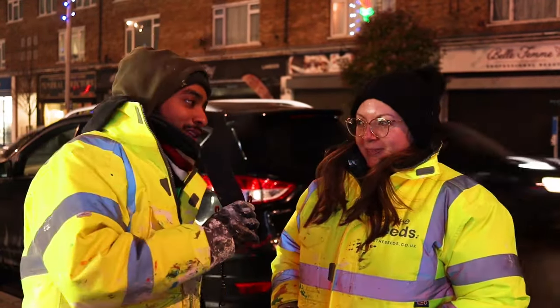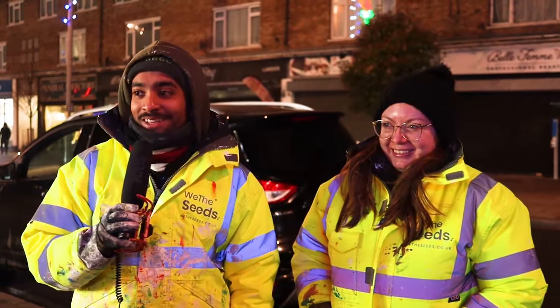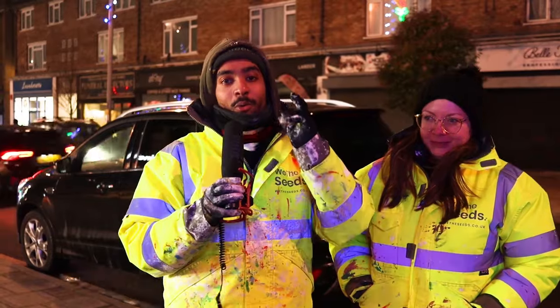Did you enjoy yourself today? I did, yeah, apart from it being so cold! Yeah, we're both very cold. So from a cold England, we just wish you farewell. Make sure you like and subscribe to this channel, and stay tuned for more window art advertising pieces.